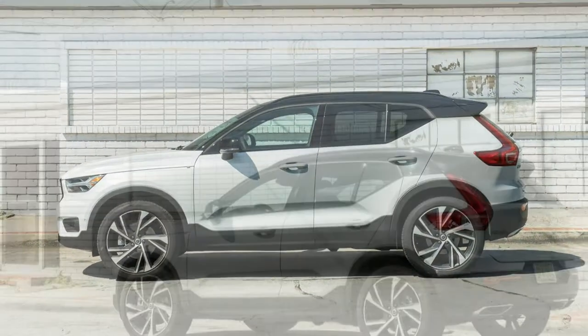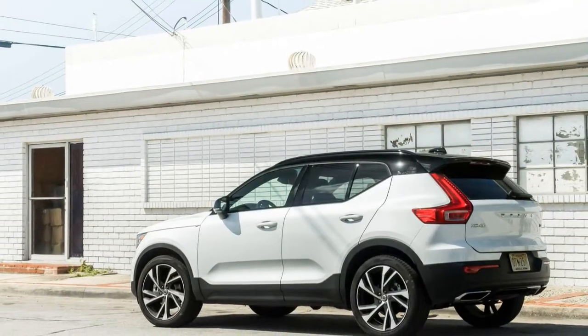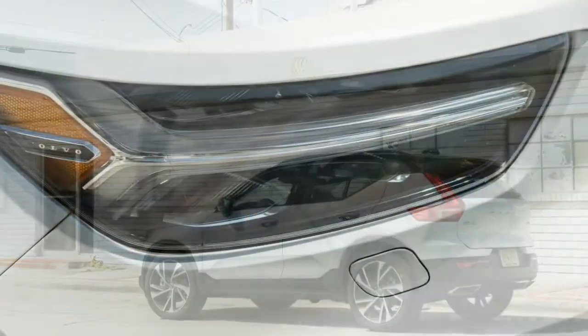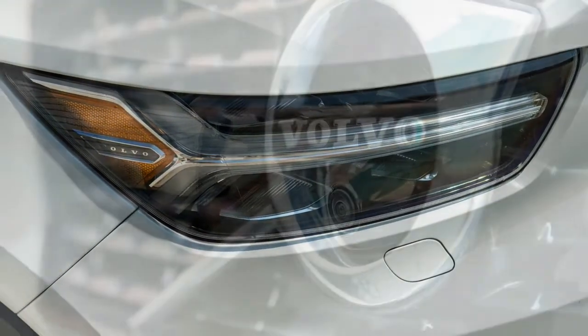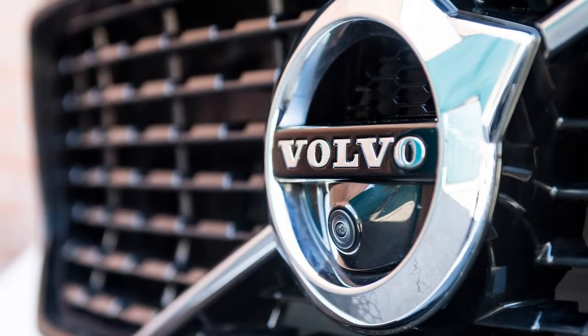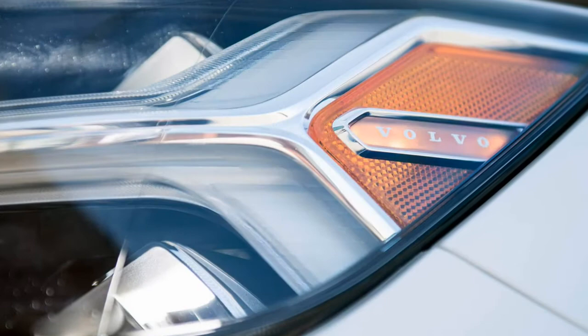Yet in many ways, this crossover is every bit as much a Volvo as your great aunt's 240. Highs: entertaining to drive and to look at, quick acceleration, good value proposition. Lows: raked backlight impinges on cargo hold. Is Volvo trying too hard to court young buyers?